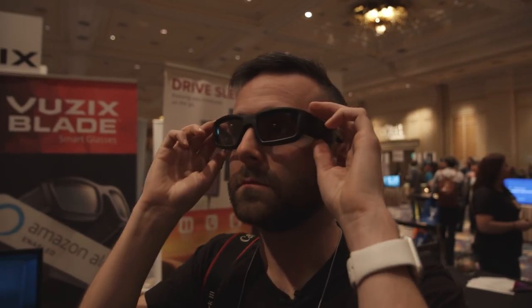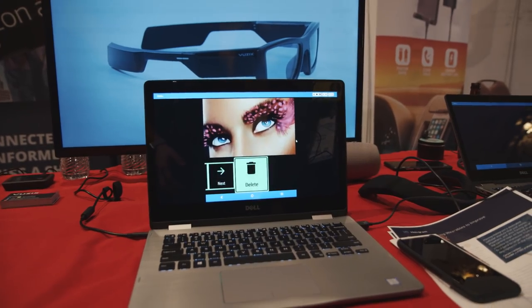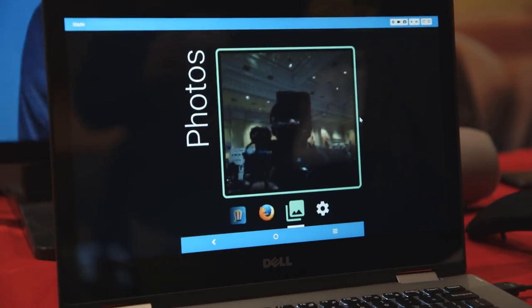A lot of other companies are trying this exact same thing — DLP projection, waveguides — companies like Magic Leap down in Florida, and we've seen it from a number of other companies here at CES too. But no company has really figured it out quite like Vuzix has. I can't say enough that this is a pair of AR glasses that really feels like it's ready for prime time.